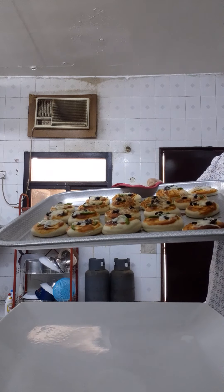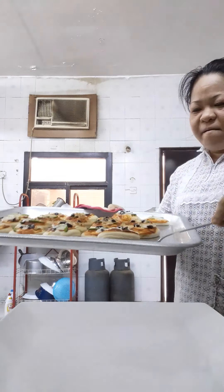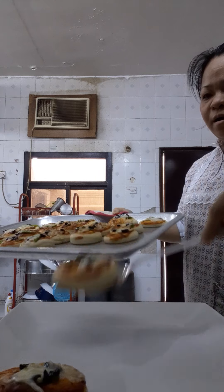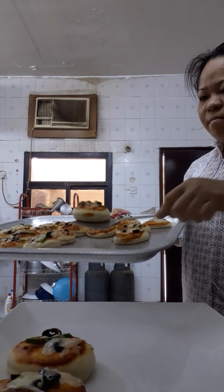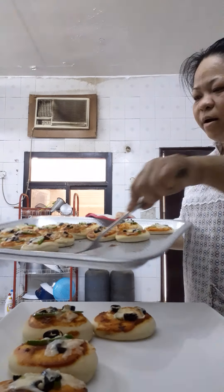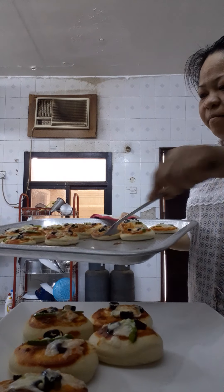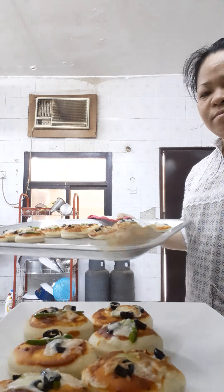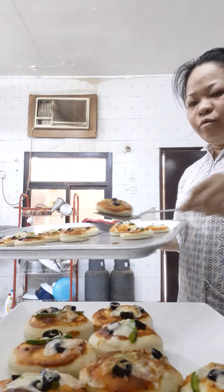For me. Ayan guys, luto na akong pizza. Yay! Ready to serve na siya. Pizza. Homemade pizza. Pizza.